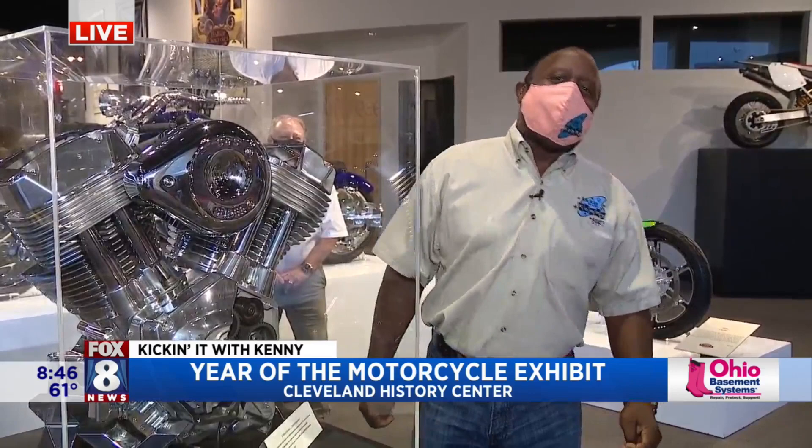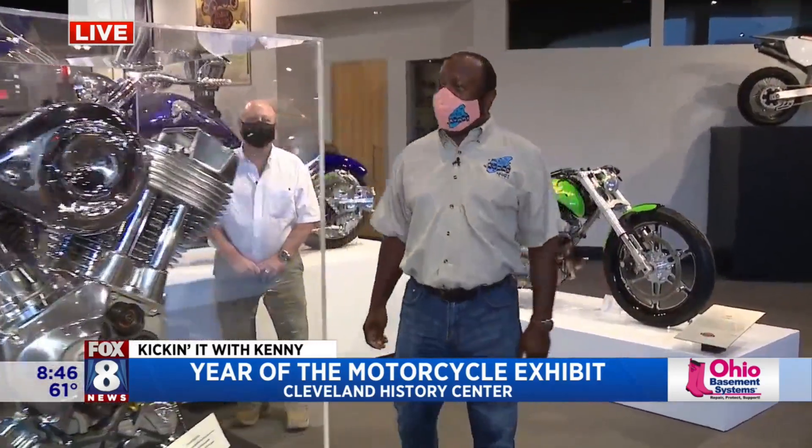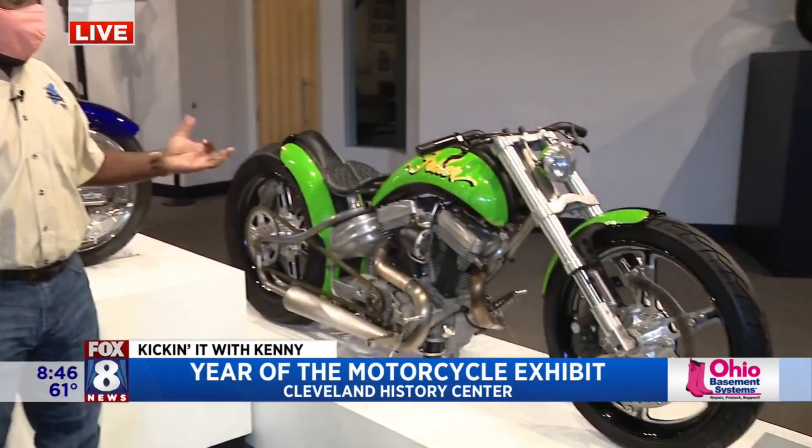You guys were here at the Cleveland History Center hanging out with John all morning long. It's been fun because we've just been two kids in a candy store, talking about motorcycles. We've gone from the early 1900s, about 1900, and now we're talking about — here's a 2006 Fuller.